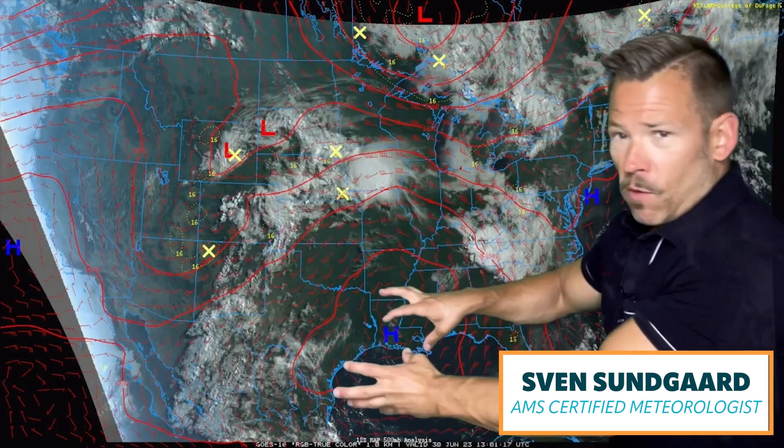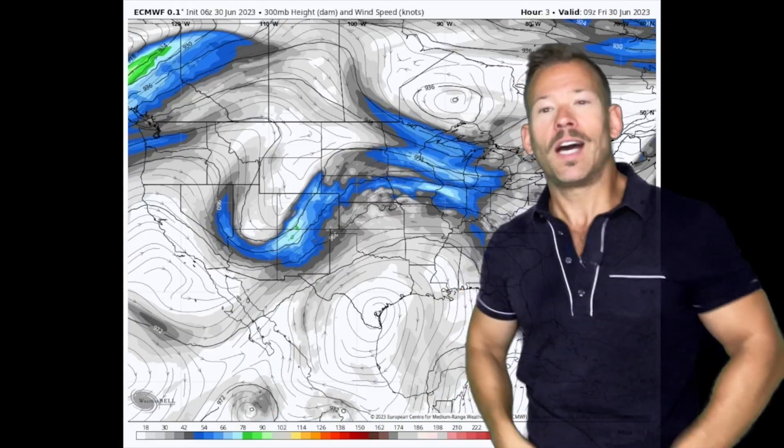This upper-level trough is cutting into the same pattern we've had for weeks now — this big upper-level heat dome, really focused in the south but continuing even into Canada. But we have these troughs, which are basically areas of cool air aloft, cutting through them.